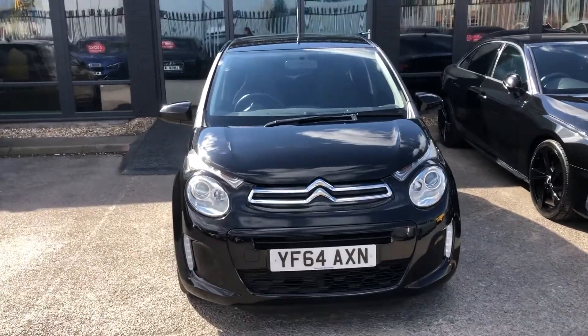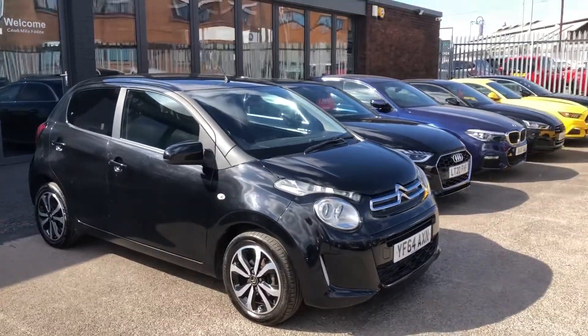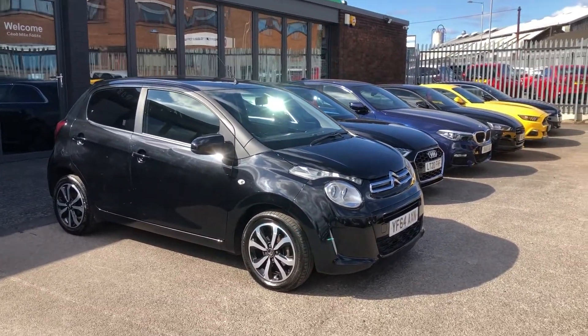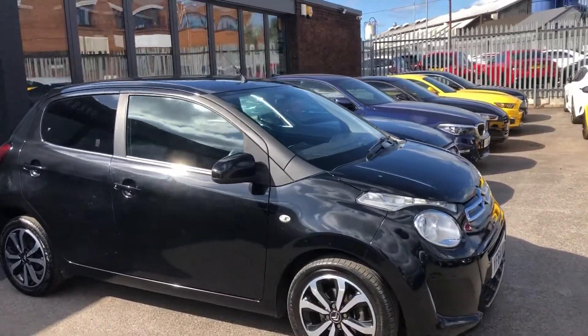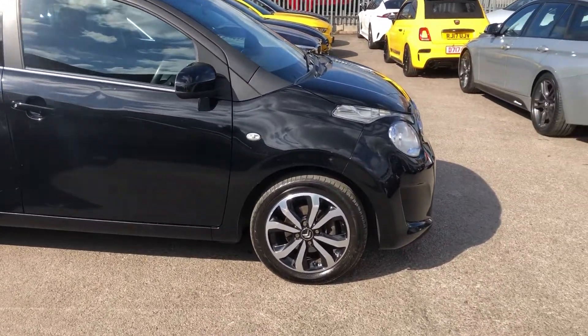Hello there guys, and welcome to today's quick virtual walkaround video of our fresh-in-stock 64-plate Citroen C1. These are of course one of the smaller hatchback category cars that just have to be a lot of fun to go with a low running cost.